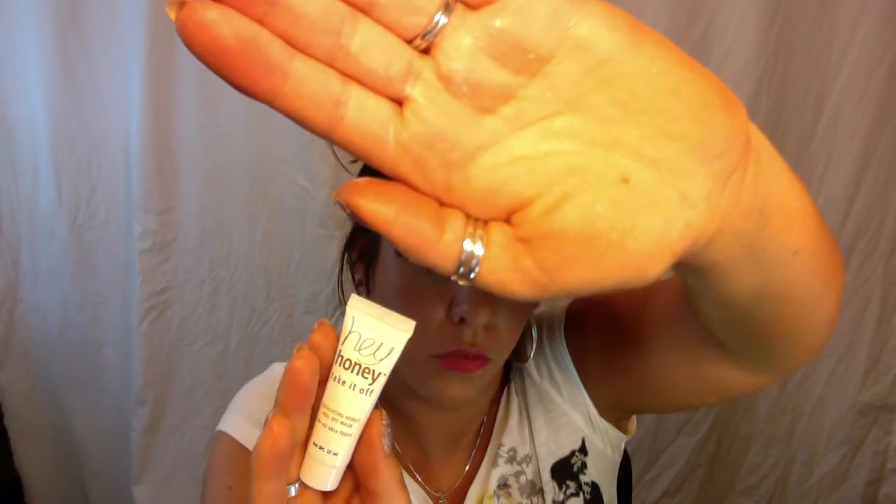The first thing I got was this Hey Honey Take It Off Exfoliating Honey Peel Off Mask. And this stuff is really awesome — it's almost done. I'm going to put some on tonight before I go to bed. It doesn't smell like honey, which I'm a little disappointed about, but I really liked it. It was really hydrating, which honey is on its own. It's a thin mask that you put on, leave it on for about 15 to 20 minutes, and then you peel it off — like when you were a kid and you put glue on your fingers and peeled it off. It works really well and it's all natural.